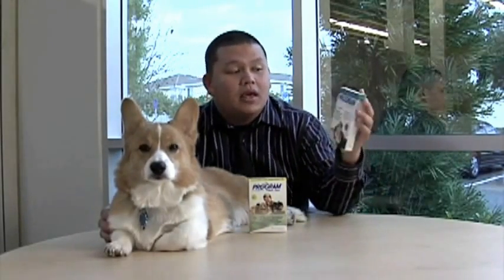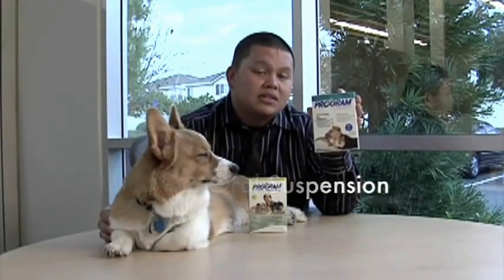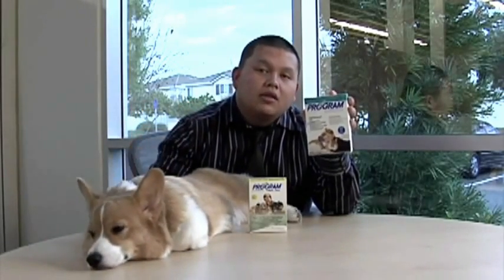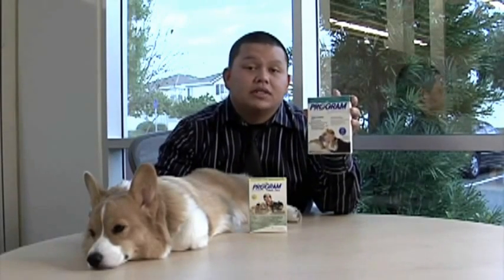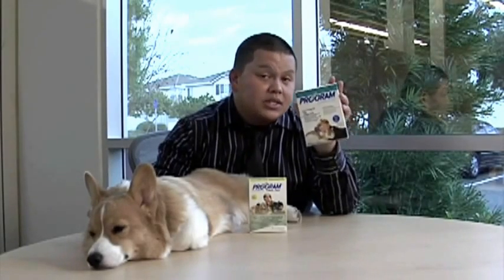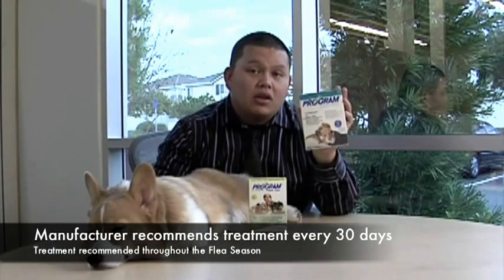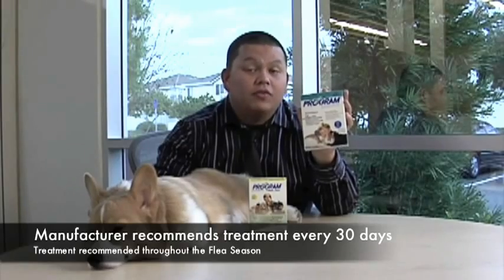They also come in a once-a-month oral suspension — oral suspension means it's a liquid form. It's to be mixed with your dog's wet food, a small amount of it, just to make sure they eat all of it. And just like the flavor tabs, it offers protection against fleas and breaks down the flea cycle by eliminating it through the egg stage as well. It's to be given every 30 days throughout the whole flea season.